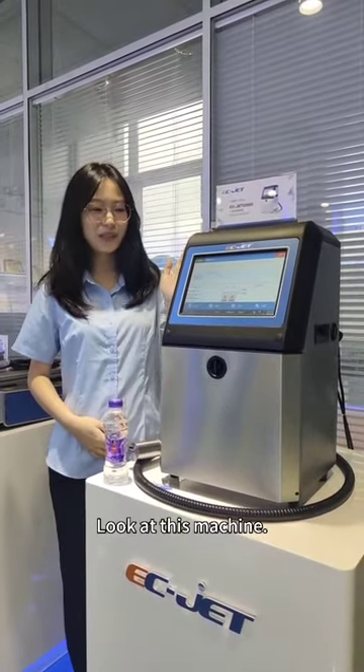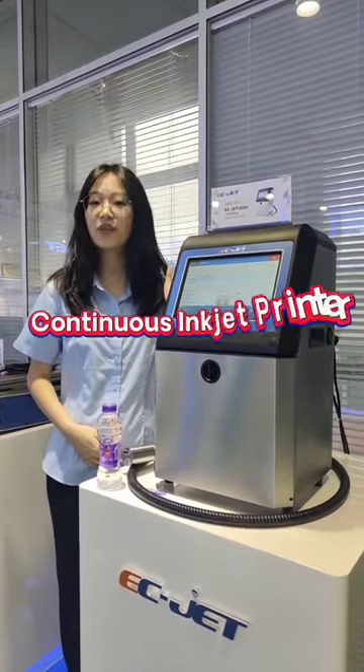Hi everyone, this is Mia. Look at this machine — it's the EasyJet 2000 Continuous InJet Reader.